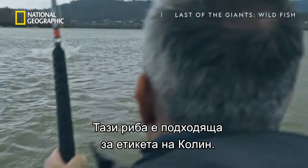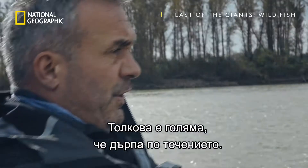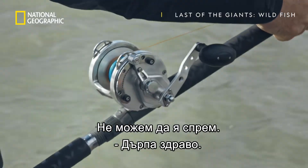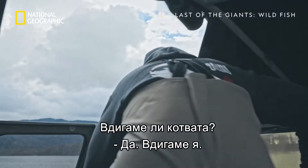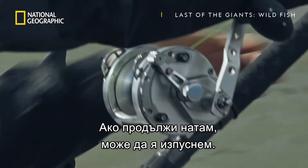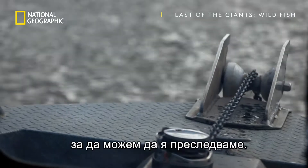This fish seems to be the right length for column to 10. Cyril can't afford to lose another giant. This fish is so big it's running downstream. We can't stop it — taking a lot of line. Are we getting up the anchor? Yeah, we're getting up the anchor. If he keeps going that way, we can lose this fish. I'm going to run out of line this way, pulling up the anchor, so we can chase this fish down.